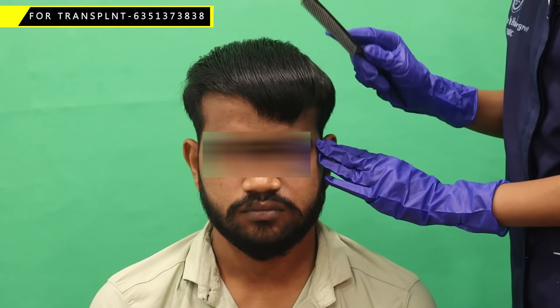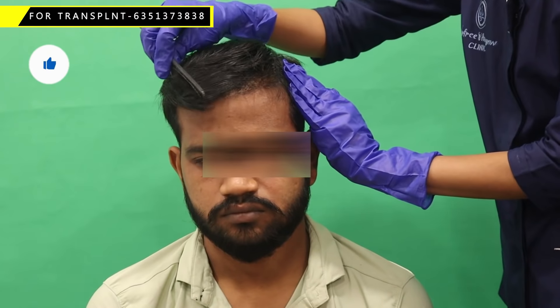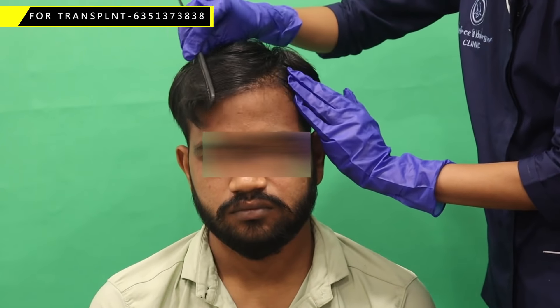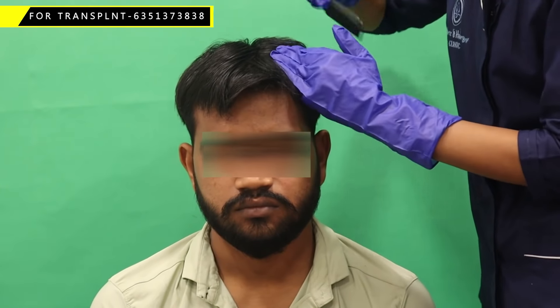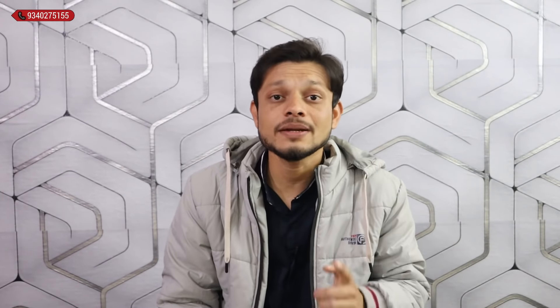Just in 5 months you can see the result of the hair transplant. Whatever the baldness treatment you are considering, one time you should think about it. If you need any help you can contact us, and you can see the result of the hair transplant for yourself.